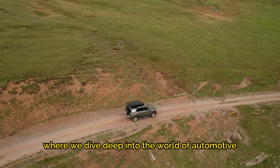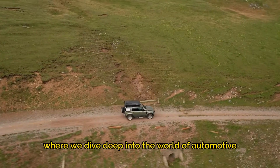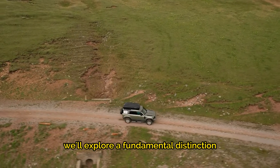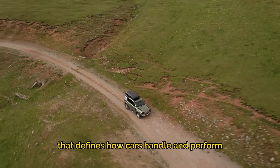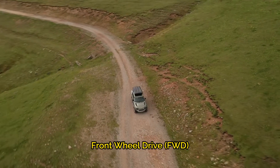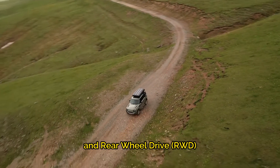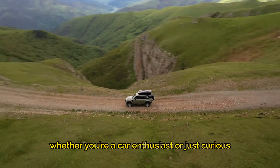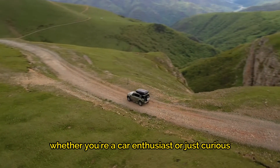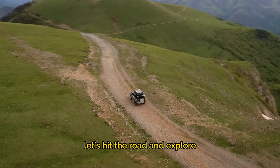Welcome to today's video, where we dive deep into the world of automotive engineering. We'll explore a fundamental distinction that defines how cars handle and perform — the battle between front-wheel drive, FWD, and rear-wheel drive, RWD. Whether you're a car enthusiast or just curious, let's hit the road and explore.